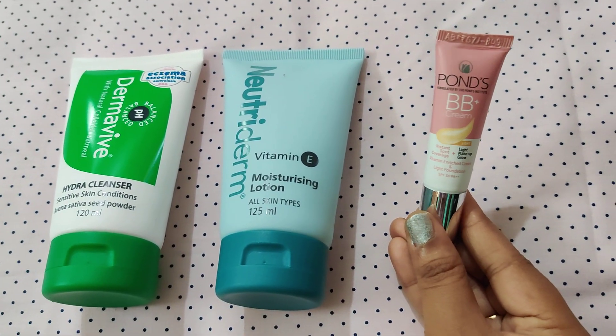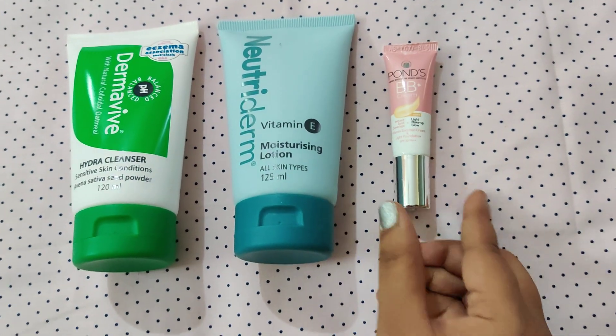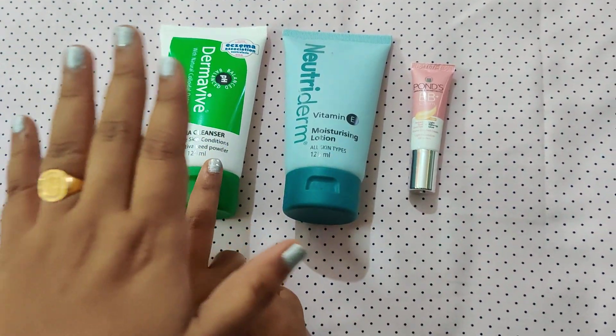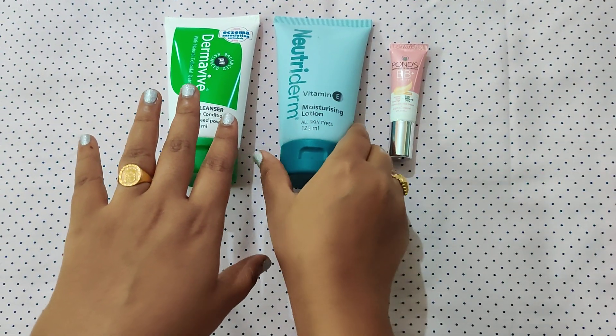This is Pond's BB Plus Cream — I will be using it. I will show you how to do my makeup. You already have the Dermavive Hydra Cleanser, so I will show you how to do the cleansing part first, then the moisturizing step next.